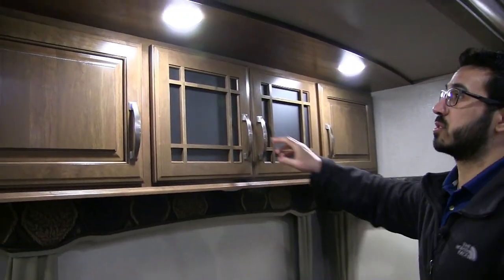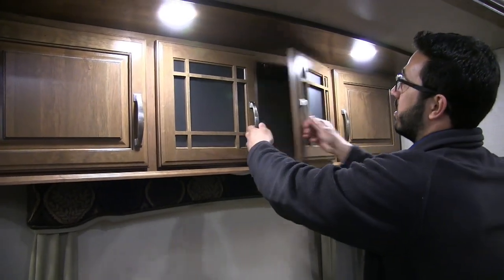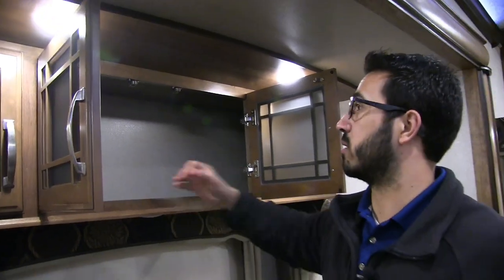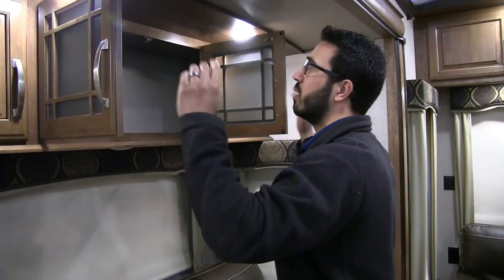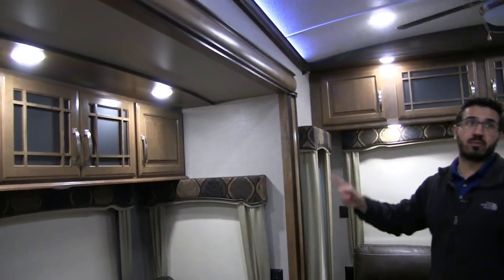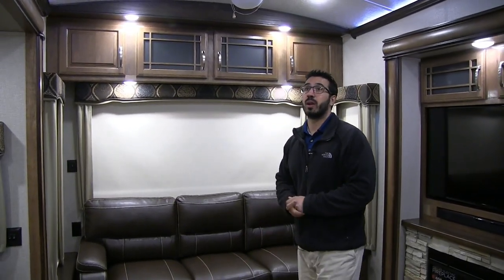If you take a look right up top, you'll see good extra storage. They went with the nice raised-panel cabinetry on the end and frosted glass in the center. Notice there's no style barrier here either, so if you have bigger items — big board games or whatever — you're able to fit those right in there. LED lights throughout, which is of course something you'd expect in a high-end fifth wheel. LED lights don't use near the power and don't put out the heat.